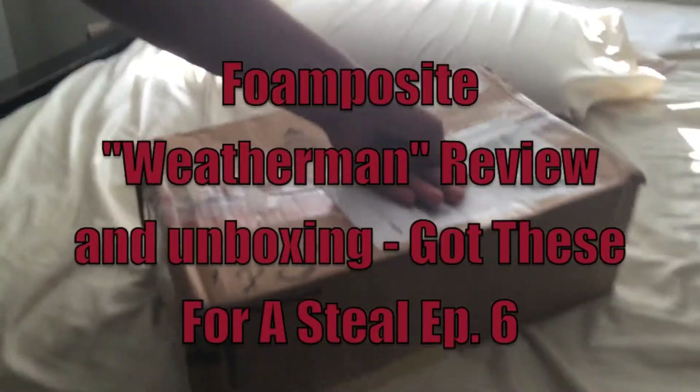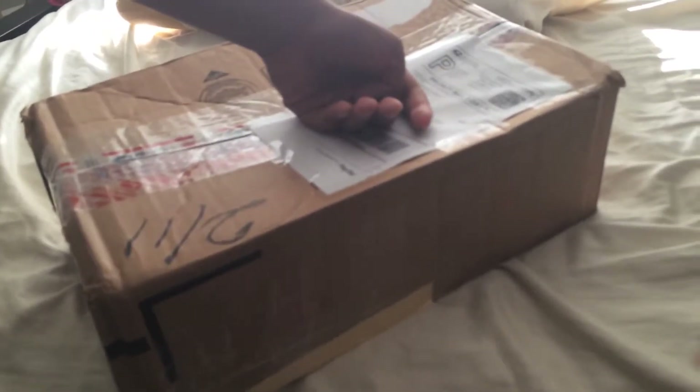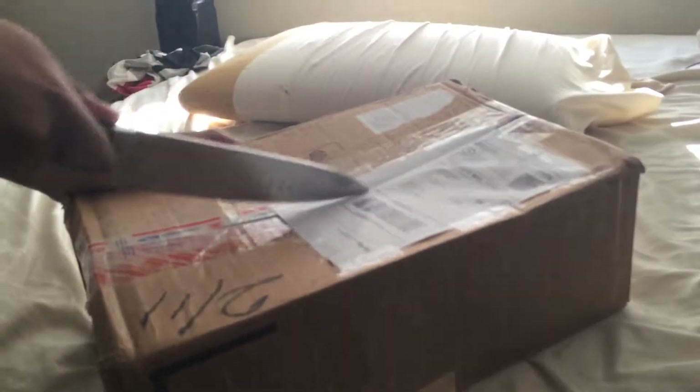Here's another unboxing for you guys, and this time from a different seller — also a great seller on Instagram. I'll post the Instagram link down below, and I'm probably gonna make a video for all the Instagram people I'm following who have great deals. So let's get started with this one.